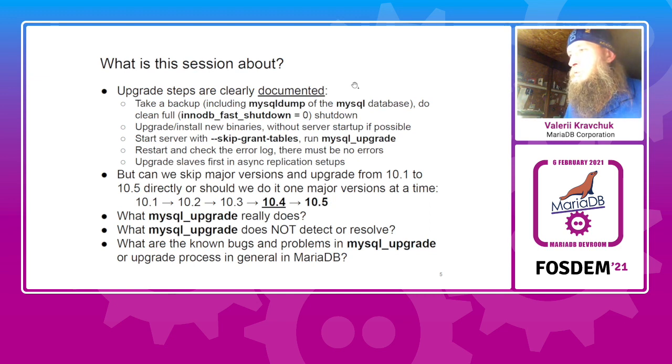Why are we discussing this if it's all documented? There is one important question. For years — for decades in the MySQL world — it was stated that upgrades between major versions should not skip intermediate major releases. So if you upgrade from 10.1 to 10.5, you should do it step by step. Monty's point was that in MySQL it may be the case, but in MariaDB it should not be the case in general. And here the mysql_upgrade utility plays a key role — we have to discuss what it really does.